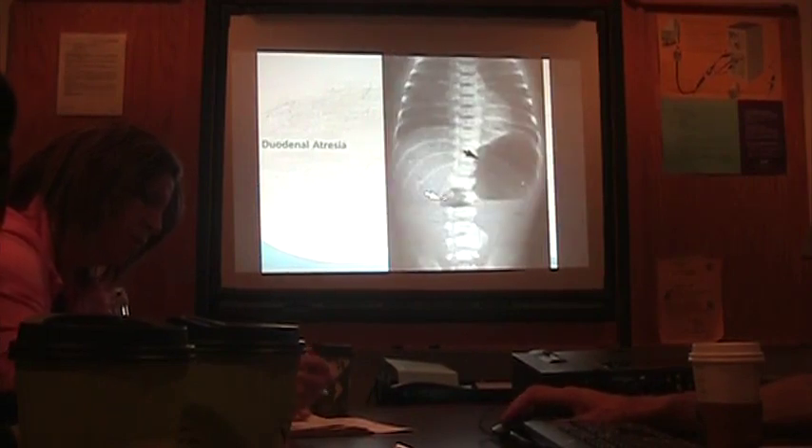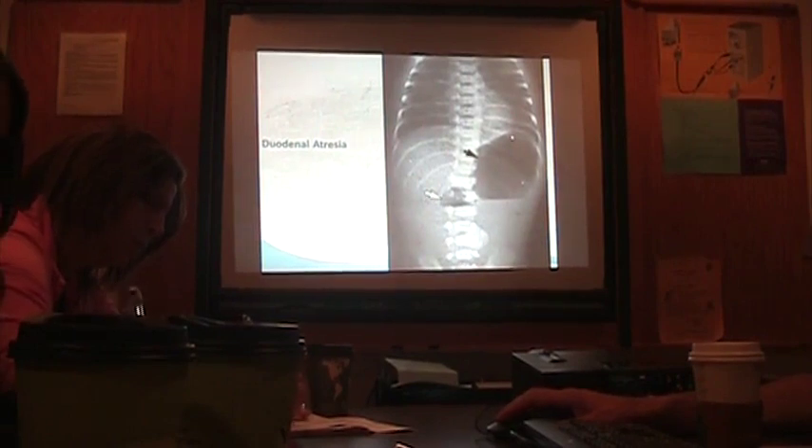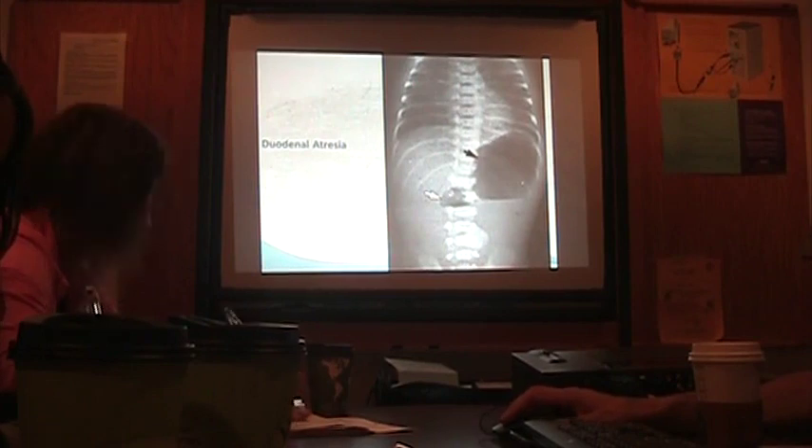This is duodenal atresia — the so-called double bubble sign. Big bubble, little bubble. If you didn't know what the double bubble sign is, now you do.